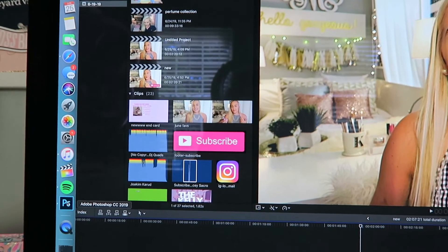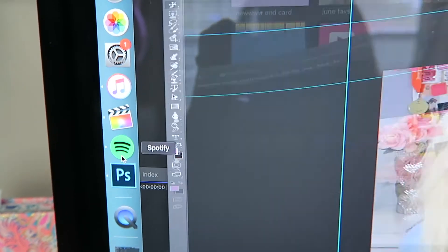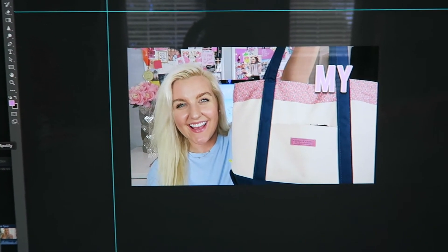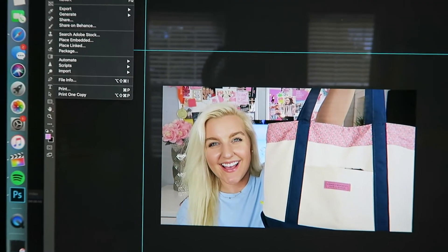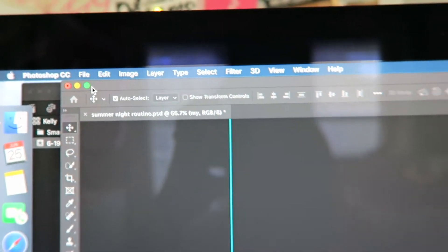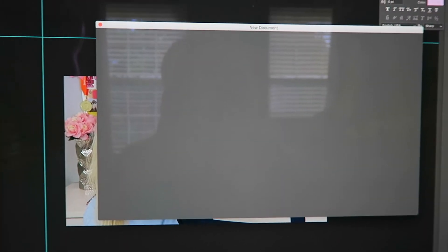That's basically how I edit all my videos. Now I want to show you how I make my thumbnails. I'm going to open up Photoshop, which is about $20 a month as an Adobe subscription. Here's a thumbnail I made for my 'What's in My Purse' video. To start, click New in Photoshop and a new document screen will pop up. I'll show you the size dimensions for a YouTube thumbnail.